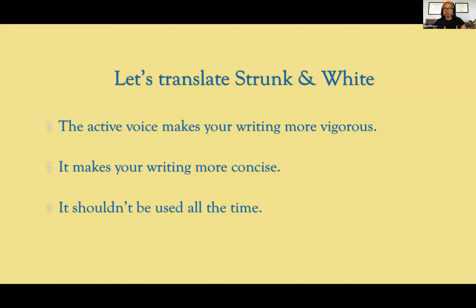Unless you're trying to pad your word count for assignments, you really want to be concise and not overly verbose. Finally, the active voice shouldn't be used all the time. It's good — it makes your writing more concise and more vigorous — but it can also make your writing sound like a march, march, march. So you want to vary it up, just like you want to vary anything in language. Sometimes you want to throw in the passive voice, but make it sparing.